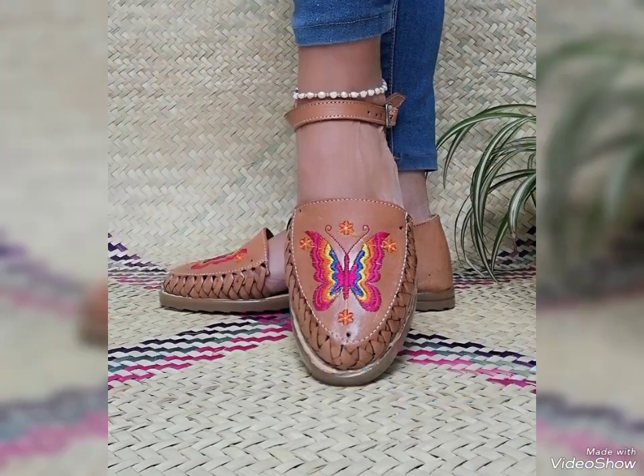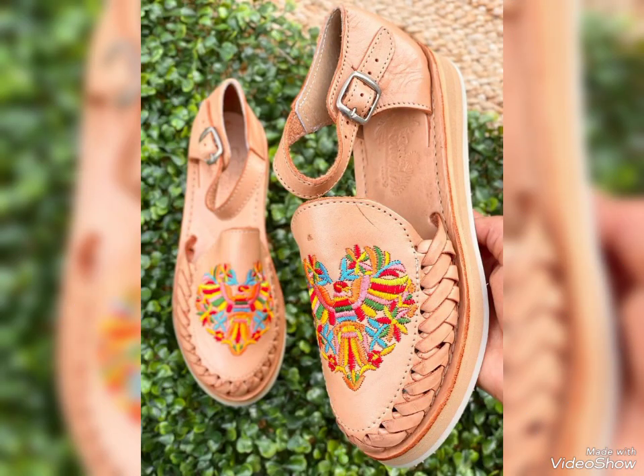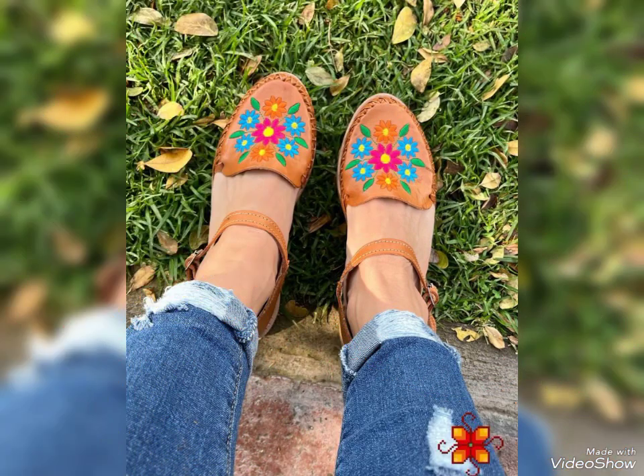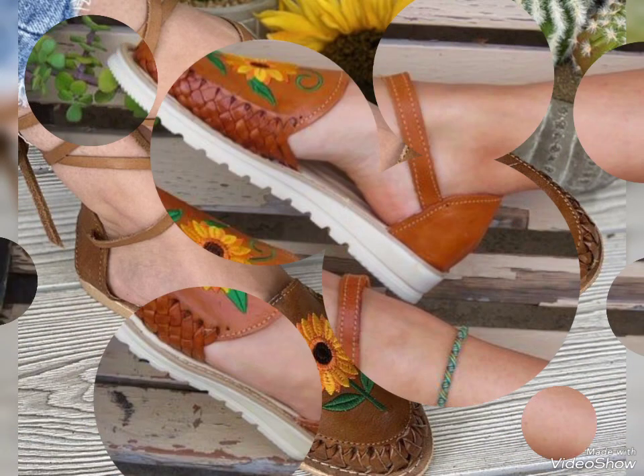All types of Mexican shoes are available on my channel. If you are new to my channel, please subscribe. You are watching Trendy Haircuts and Style.